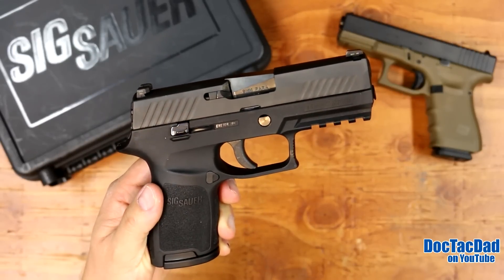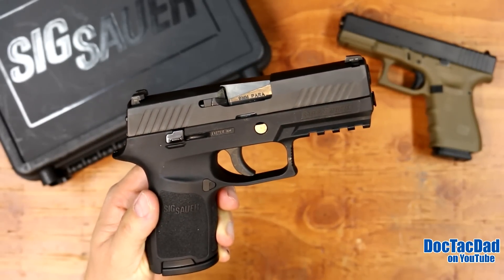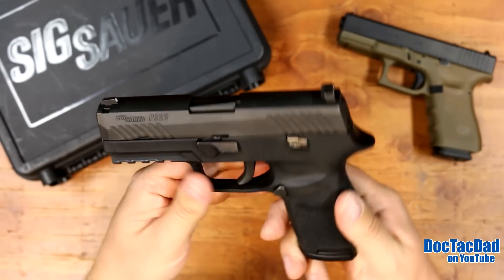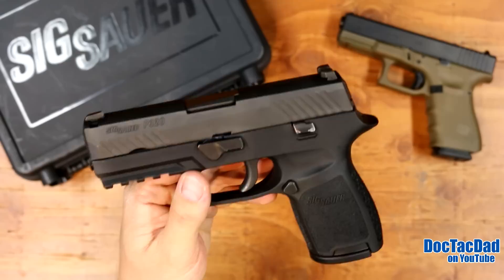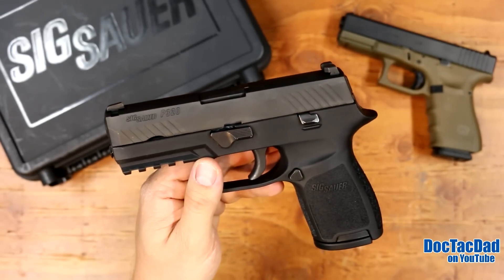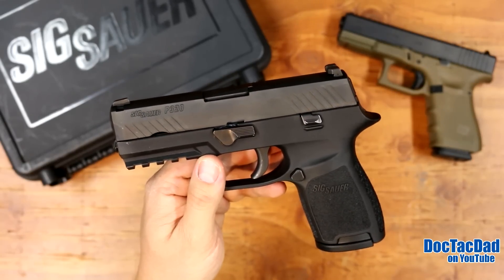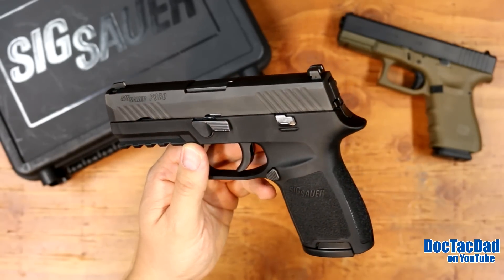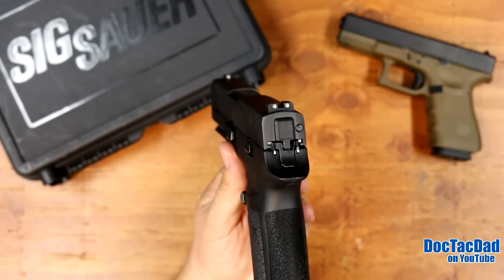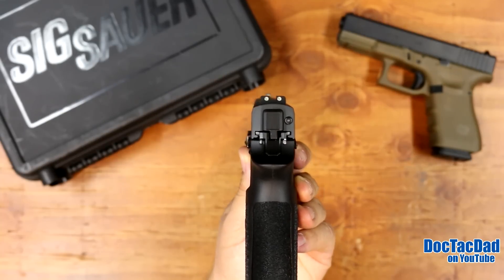How's it going guys? Coming at you with a look at this gun right here, which is the SIG P320. You guys probably already recognize this gun and know a little bit about it — it's been on the market for a little while now. I really anticipated this gun when SIG announced it, mainly because I'm a big respecter of SIG. They really make really quality firearms.